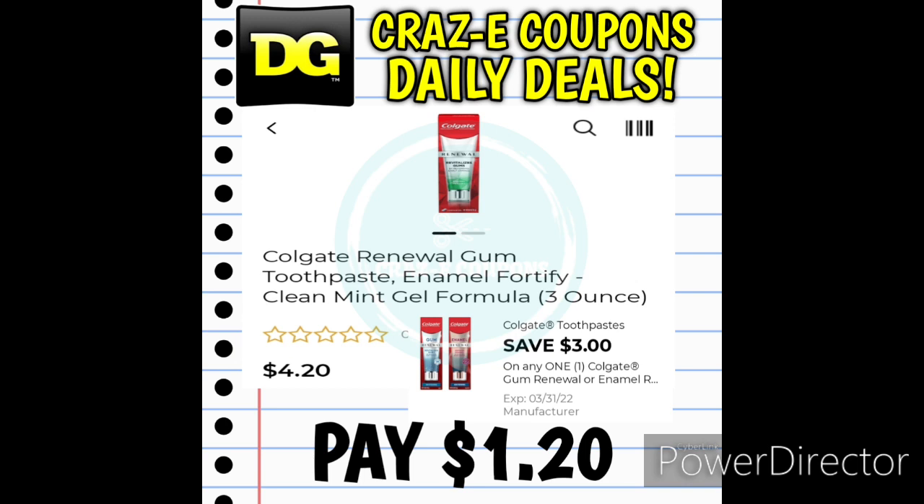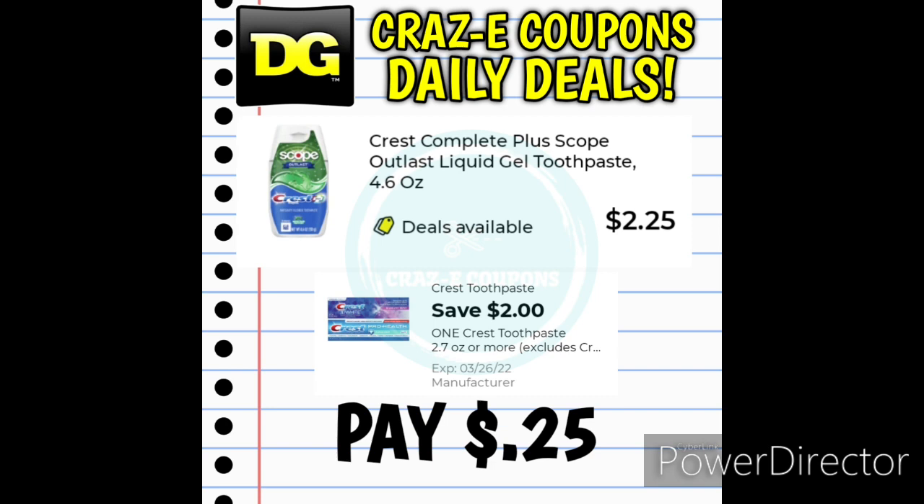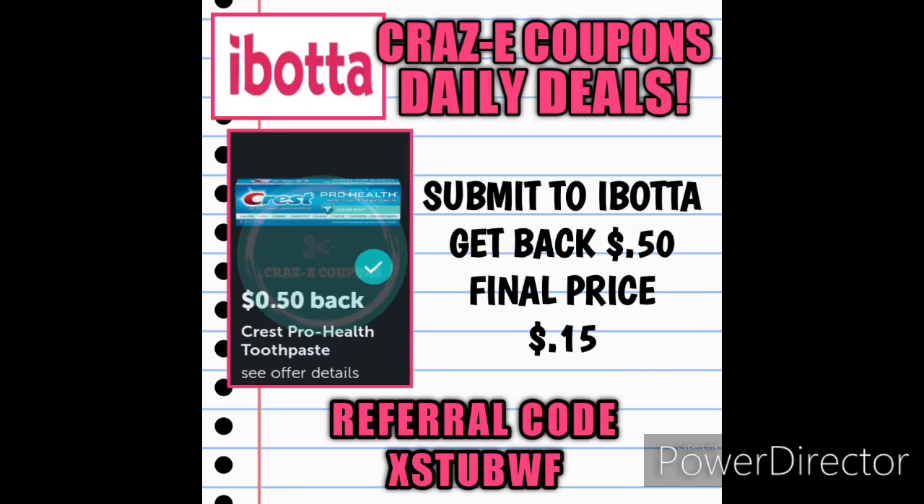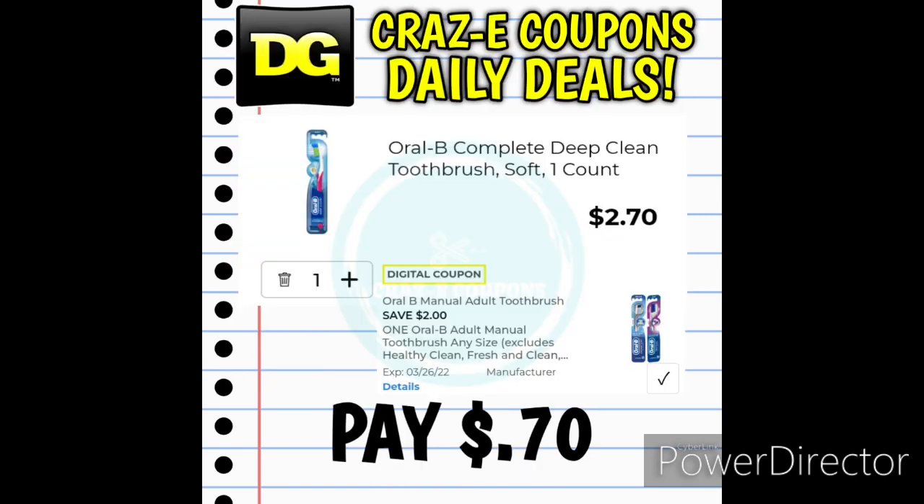Next up, if you can find the Colgate Renewal Gum Toothpaste on clearance for $4.20, a $3 off 1 digital coupon leaves you paying $1.20. The Crest Complete Plus Scope 4.6-ounce toothpaste is priced at $2.25, with a $2 off 1 digital coupon, so after the coupon you pay just $0.25. If you can find the Crest ProHealth Toothpaste 4.6-ounce on clearance for $2.65, that same $2 off 1 coupon leaves you paying $0.65, and after submitting to Ibotta for a $0.50 rebate, your final price is just $0.15. And the Oral-B Complete Deep Clean Toothbrushes are $2.70 — a $2 off 1 digital coupon leaves you paying just $0.70.